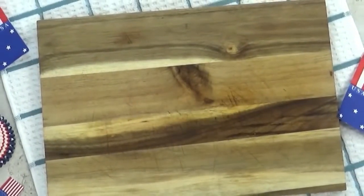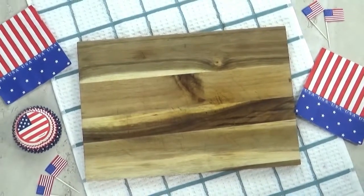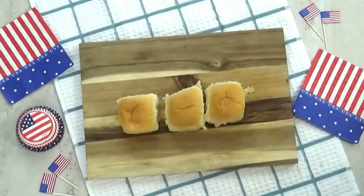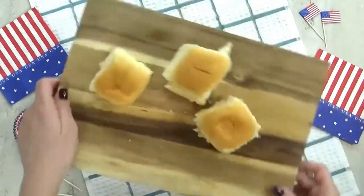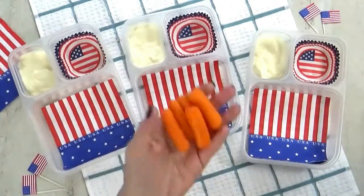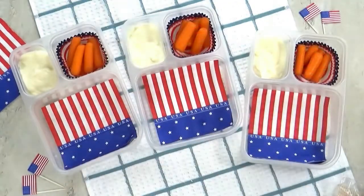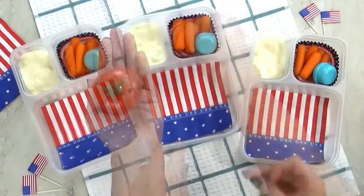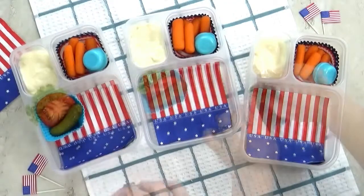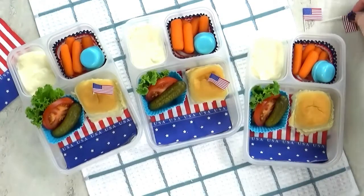Welcome to lunch idea number three: the All-American Burger, which is going to be a hamburger DIY with mini sliders. For the bread I'm using King's Hawaiian savory butter rolls — not the sweet ones — I just wanted to give these a try. I'm adding some peach yogurt, baby carrots with ranch, sliced tomato, a mini dill pickle, a little lettuce, and the rolls go in along with a cute little American flag pick I had leftover from the Fourth of July.